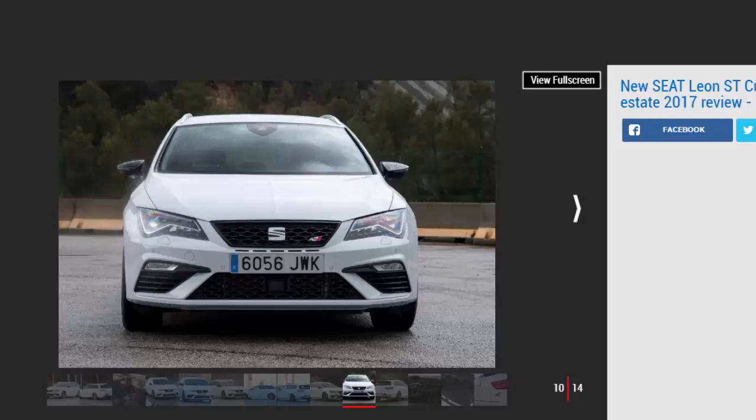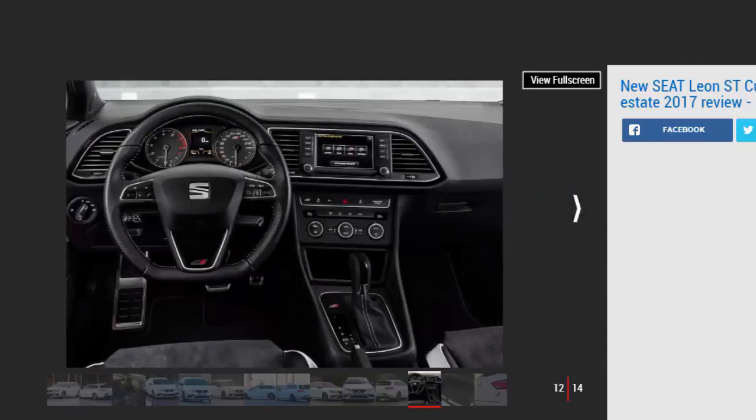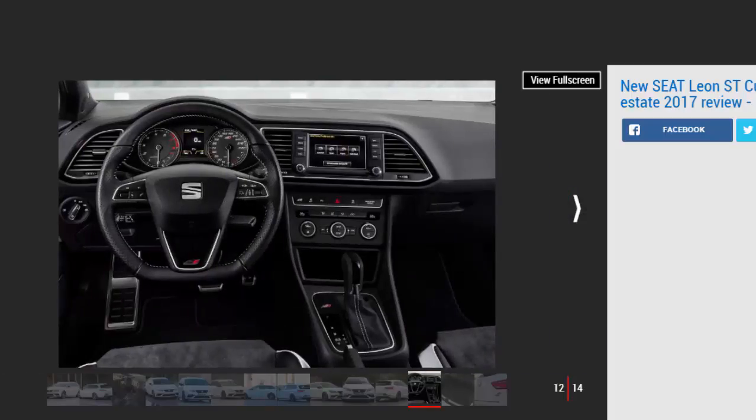Key specs — Model: Seat Leon ST Cupra 300. Price: £34,170. Engine: 2.0-litre four-cylinder petrol turbo. Power/torque: 296 bhp / 380 Nm. Transmission: 6-speed dual-clutch automatic, four-wheel drive. 0-62 mph: 4.9 seconds. Top speed: 155 mph. Economy/CO2: 39.2 mpg / 164 g/km. On sale now.